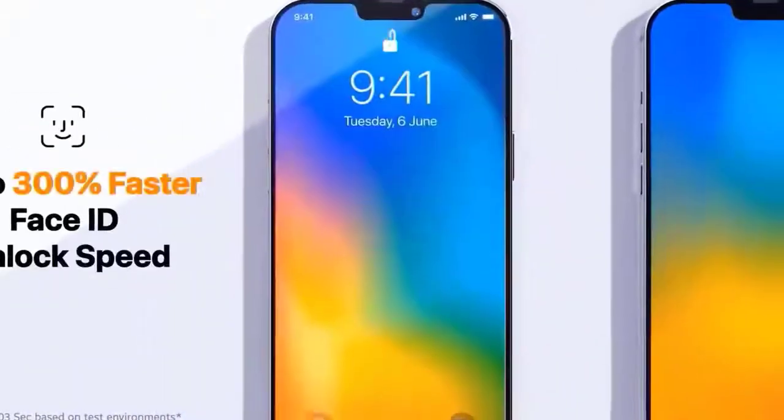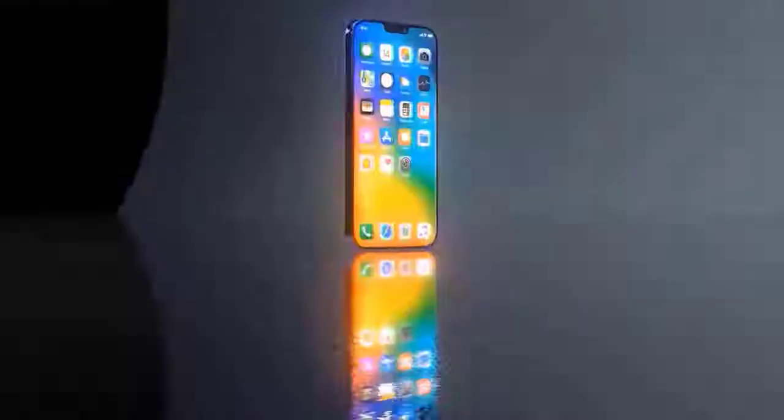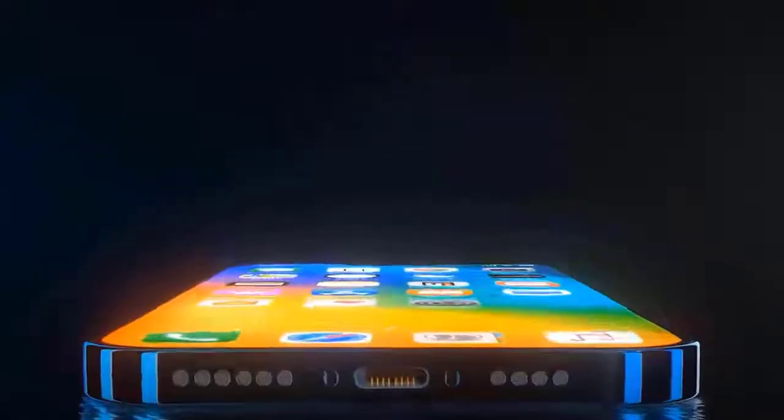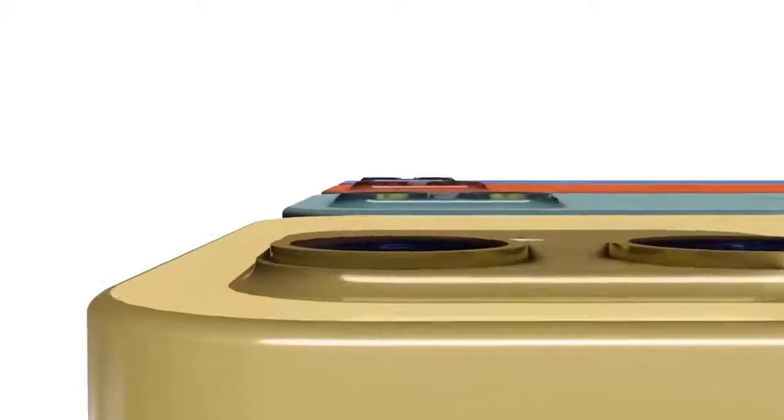An image by Twitter leaker Kamy shows what could be the final design for the iPhone 12 Pro and iPhone 12 Pro Max. This includes a notch up front and a square camera array that tucks in a smaller LiDAR sensor than what's found on the iPhone 12 Pro.